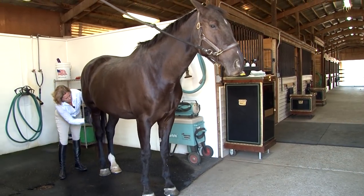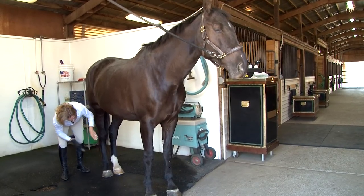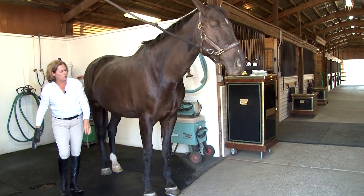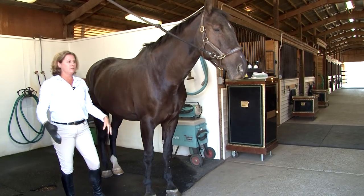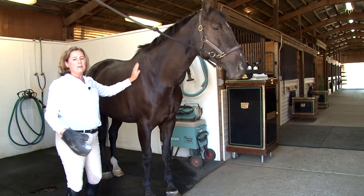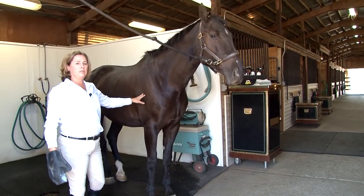During this time of grooming, I'm also careful to feel each leg of the horse. I want to know each horse's normal baseline and know if anything's coming along — any swelling, heat, a bump or cut that we need to manage.